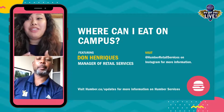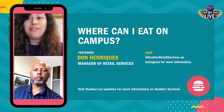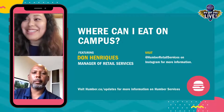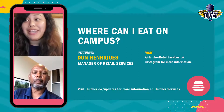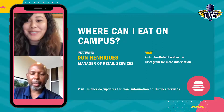Today we received a lot of great questions through our Instagram stories and we will be answering those today. And if you have any questions throughout the live, just leave them in the comments. Today's guest is the manager of retail services and fun fact, he was up until last semester the coach for Lakeshore basketball team and has been for the past six years. Today we are welcoming Don. Thank you so much for going live with us today.